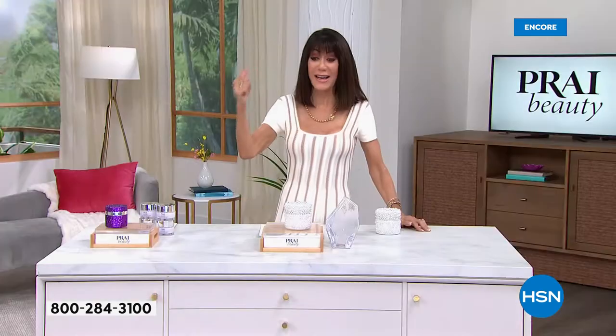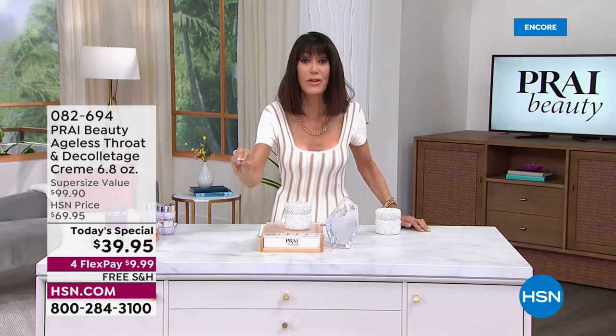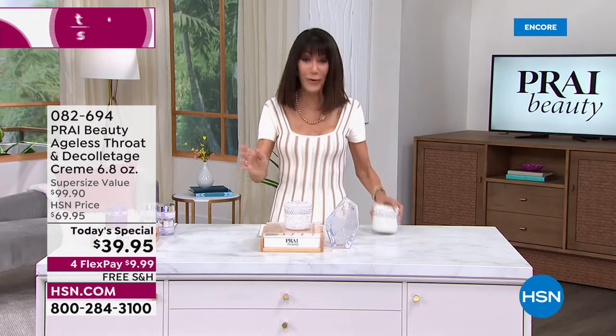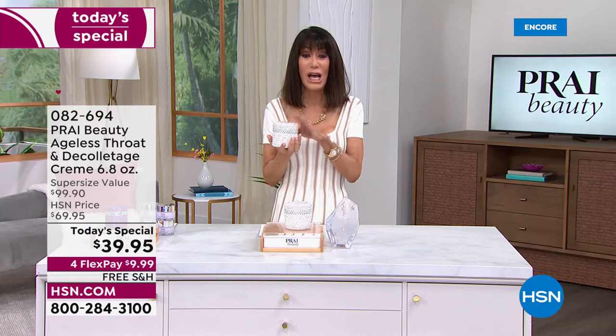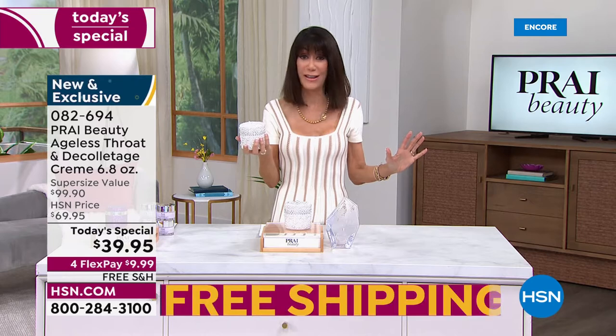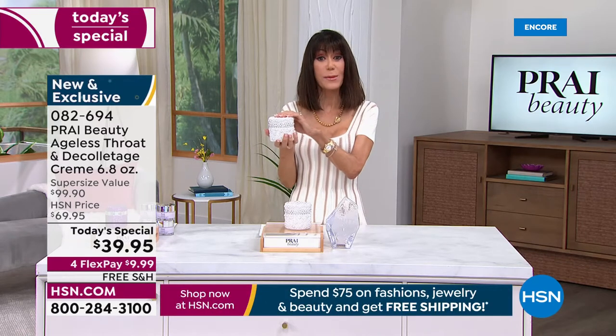That is one week. All of our before and afters with Prai are only one week. Today, $39.95, free shipping and handling. Everything you're going to see today with Prai includes free shipping and handling.